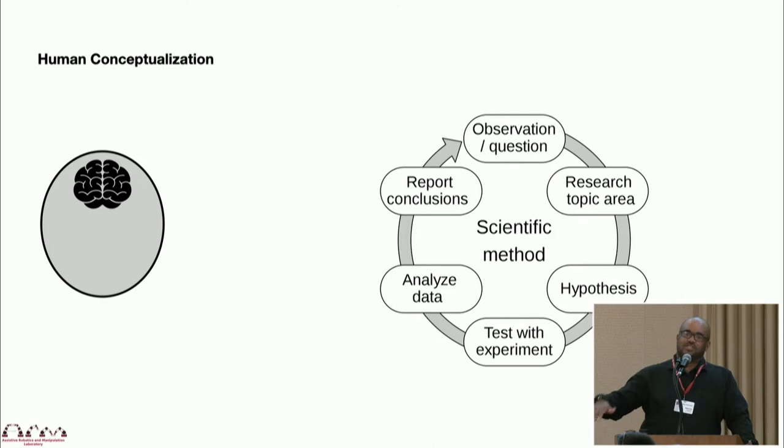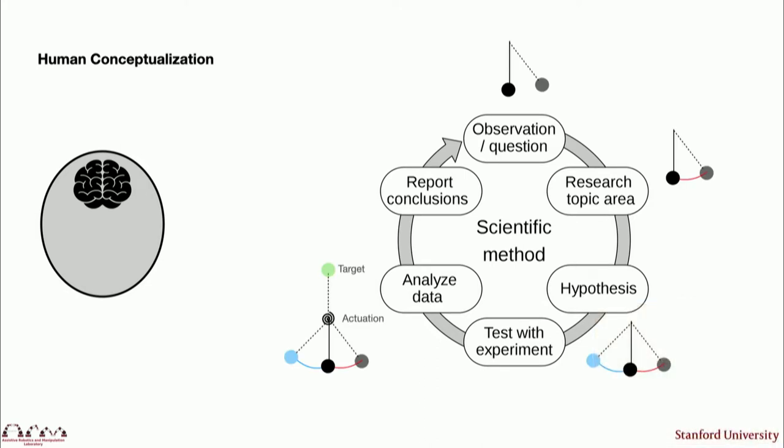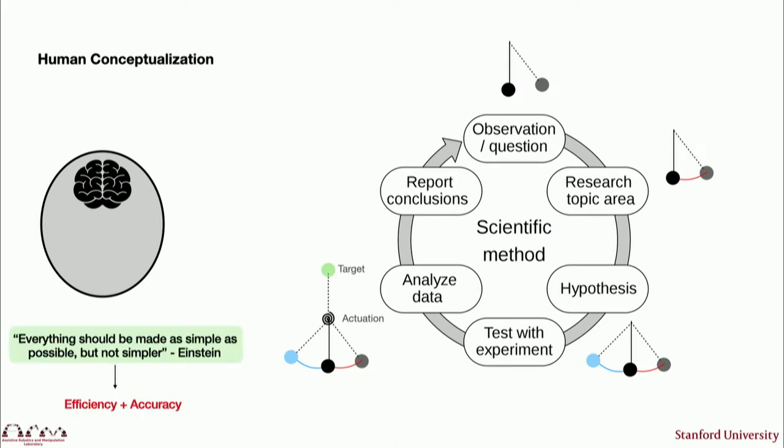Taking this one level higher, even to the scientific method itself — I would argue it has a lot of symmetry with this way of thinking. Can I observe my system? Can I form an internal model? Can I hypothesize about how I expect it to change? And can I take action that validates my understanding of the world? Thinking of Einstein's quote: you want to make things as simple as possible, but no simpler. You want it to be very efficient and accurate as well.